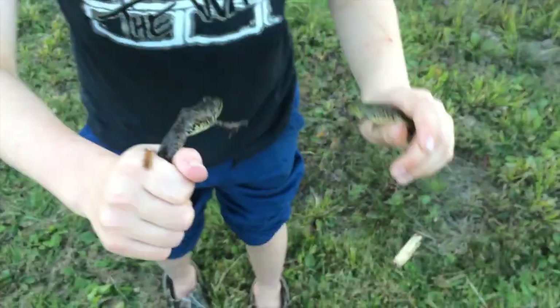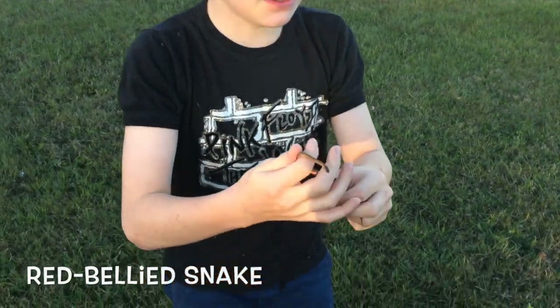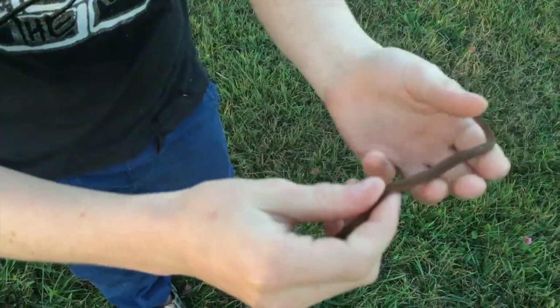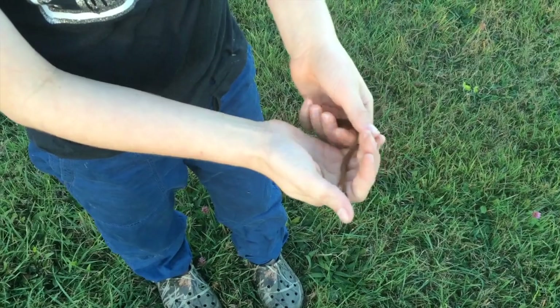And they have a narrow head. Hey guys, it's Jack here, and I can't believe what I just found. I've never caught this species of snake. It may look like a DeKay's brown snake, but it's actually a red-bellied snake. Now, these guys are the smallest snake we have in Canada, and one of the smallest snakes we have in North America.